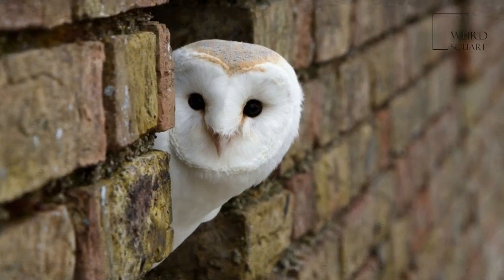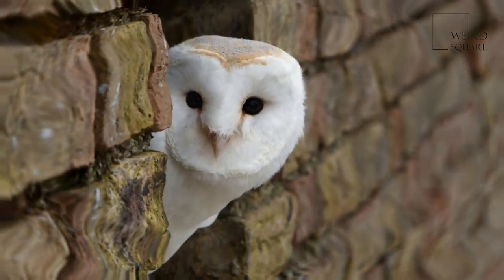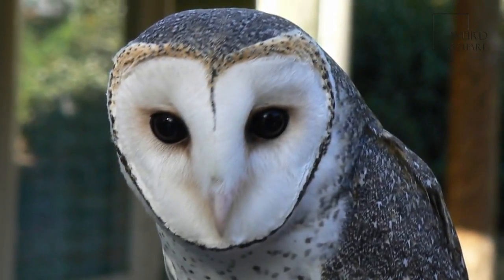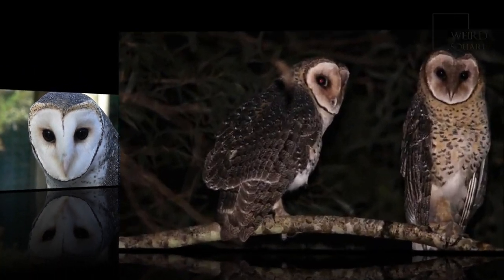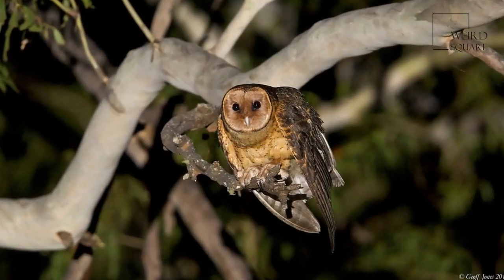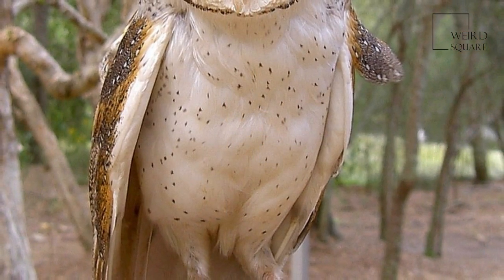Male masked owl weights range from 420 to 800 grams, while females are typically much larger, ranging from 545 to 1260 grams. Length ranges from 330 to 410 mm for males and 390 to 500 mm for females. Wingspan is up to 1280 mm for southern female masked owls.